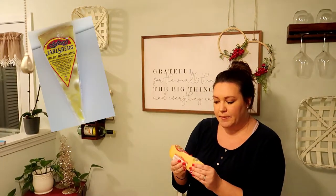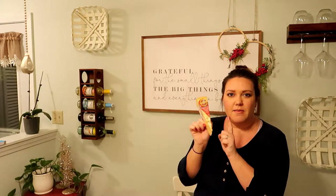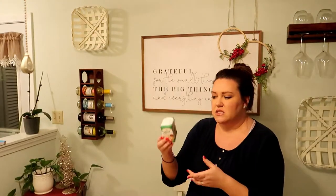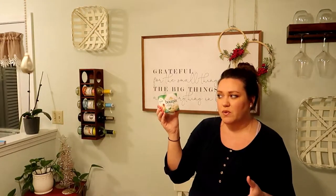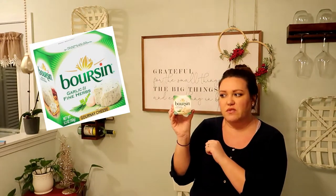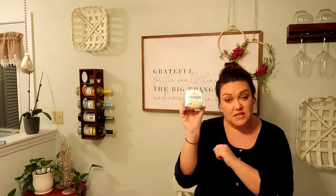For a semi-hard cheese I chose a Jarlsberg — it has a slightly nutty flavor, it's very good and mild, and my husband really likes this one. And for a soft cheese, you can never go wrong with Boursin. This is the garlic and fine herb flavor; they have a bunch of different flavors but this is a go-to for us.